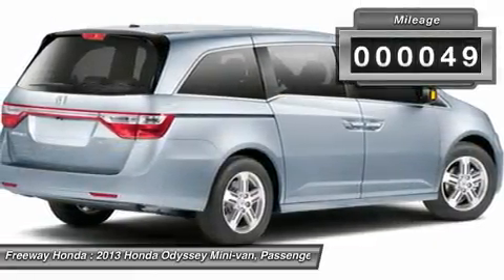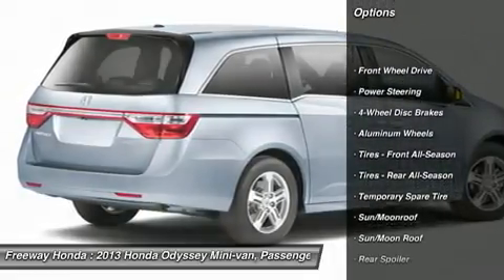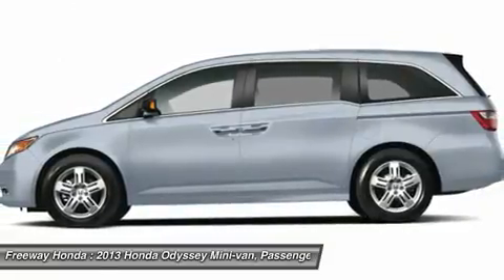Here are some of this vehicle's great options: power passenger seat, steering wheel audio controls, power liftgate, adjustable steering wheel, power steering, aluminum wheels.